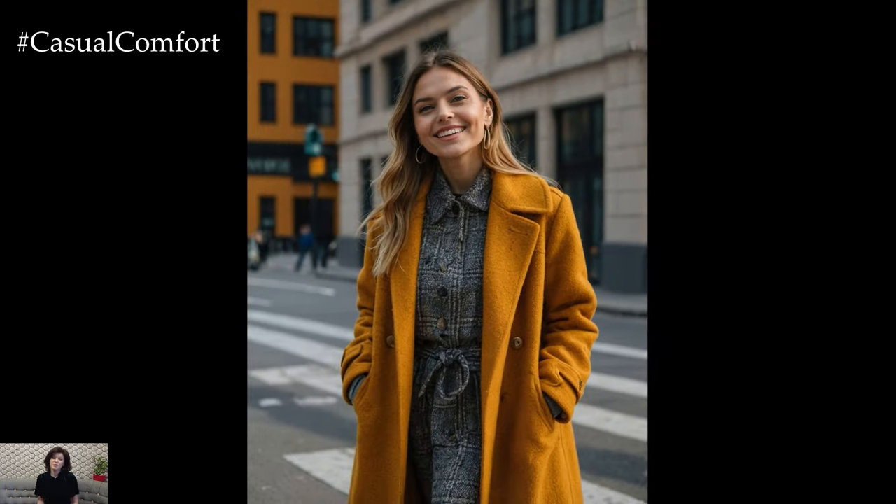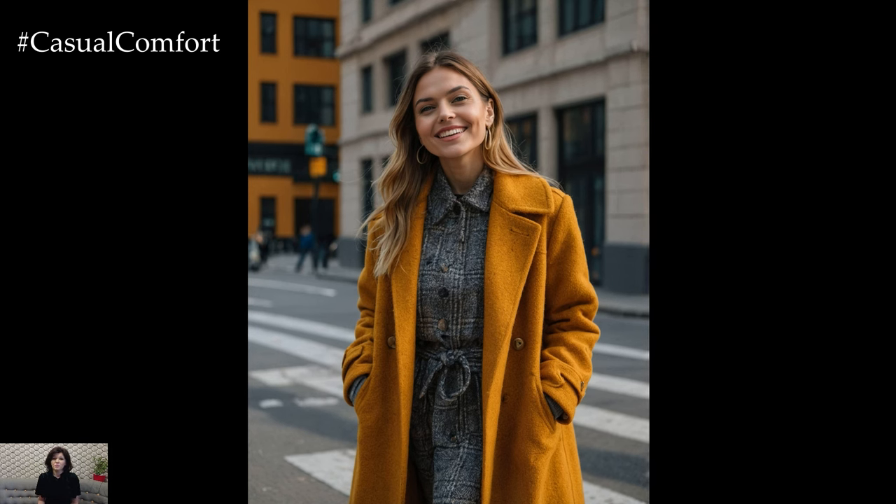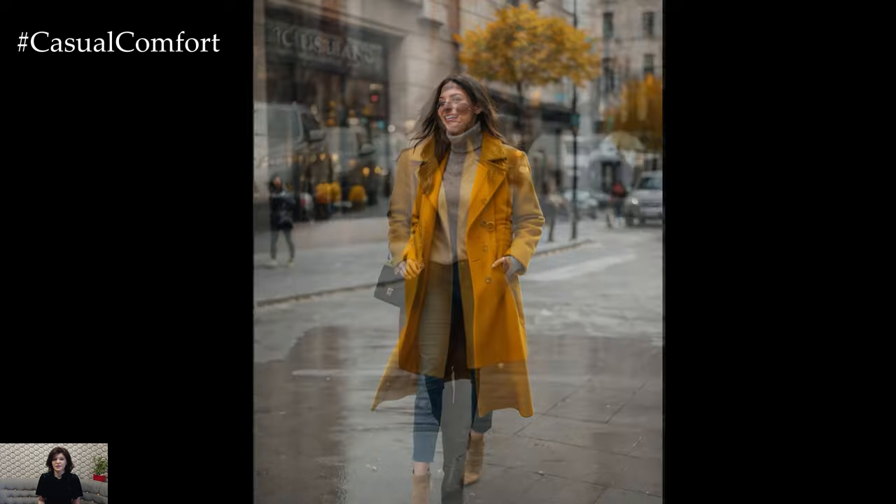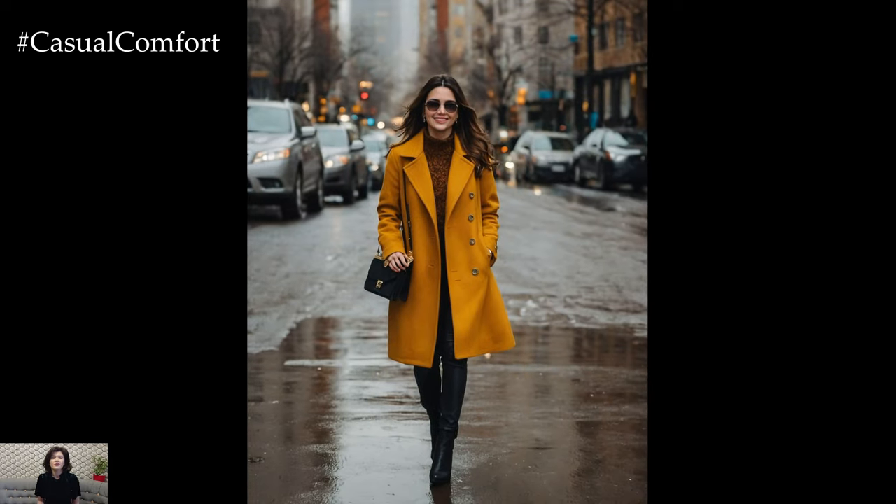Whether you choose a classical coat or a trendy puffer, mustard is sure to add a lively touch to your fall outfits. If you're enjoying these fashion tips, don't forget to subscribe to our channel and leave a comment about your favorite color for fall coats.